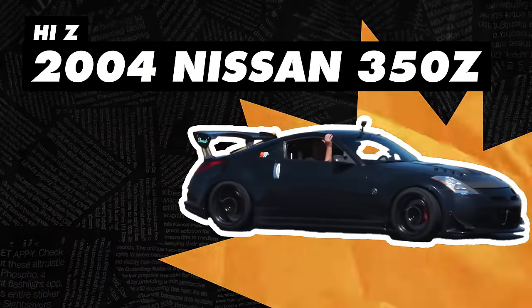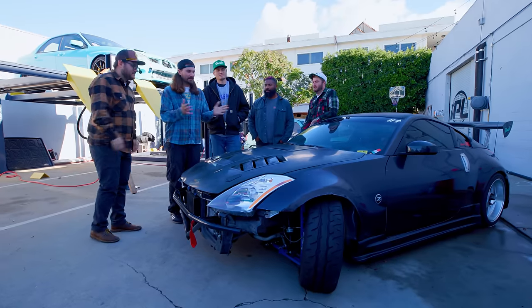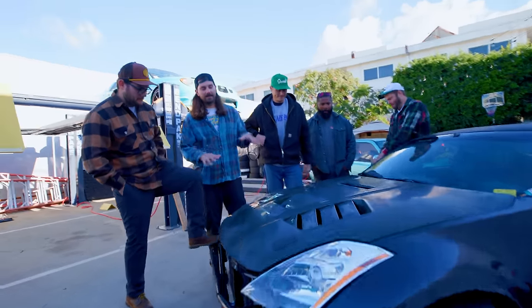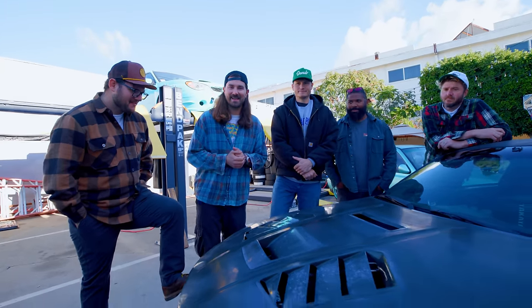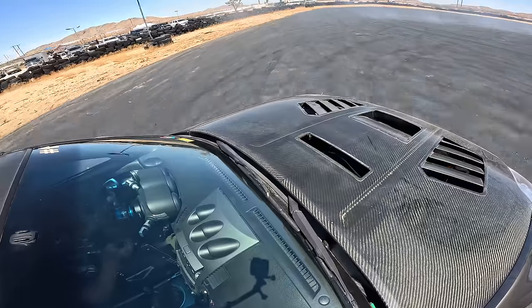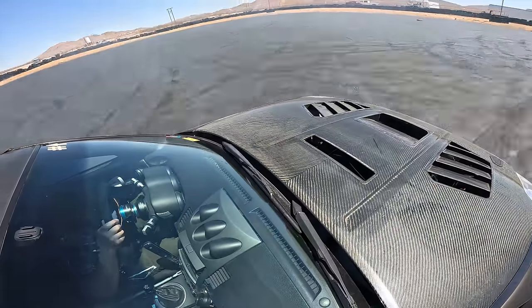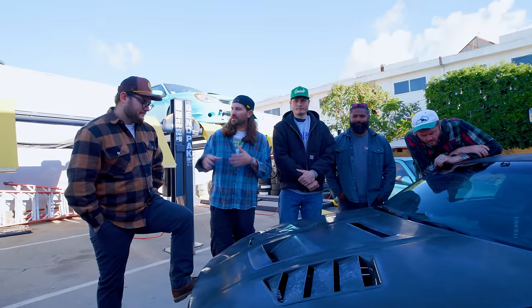Up next we've got High Z. Job broke this one. We've had plenty of problems with this car — namely, this year we broke four axles in one day, which was insane and tough to believe. We also overheated the power steering, similar to the low car.